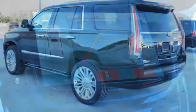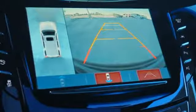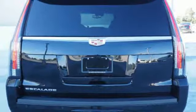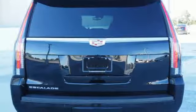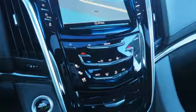Automatic transmission, magnetic fluid-filled shocks, integrated navigation system with voice activation, power tilt-down heated mirrors, dual-zone climate control, automatic parking assist, entertainment system with Blu-ray, doors and push-button start proximity key.